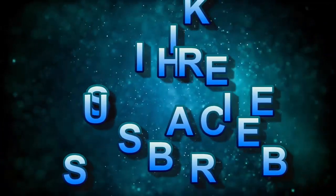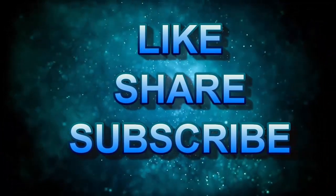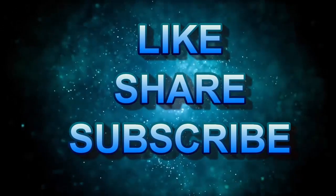Thank you guys. Please like, share, and subscribe.